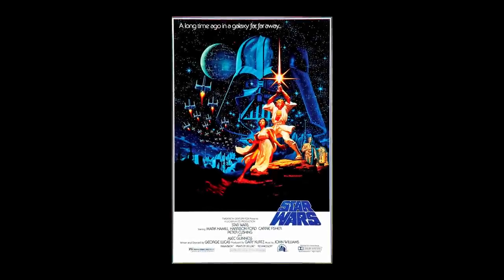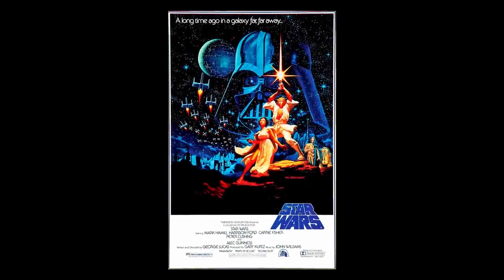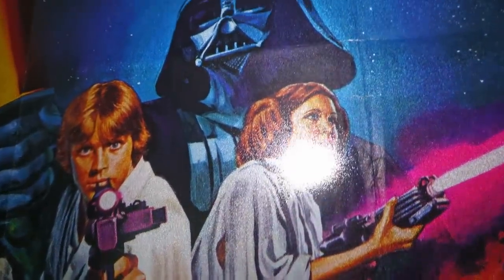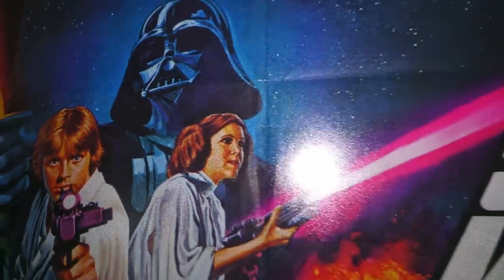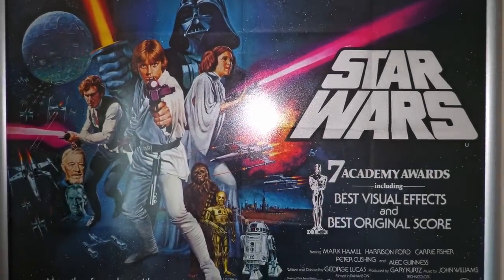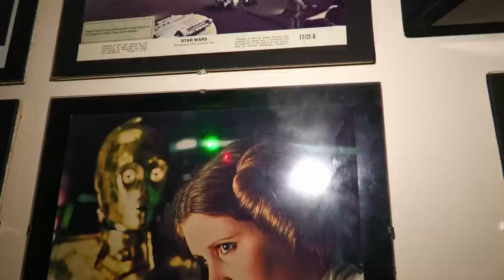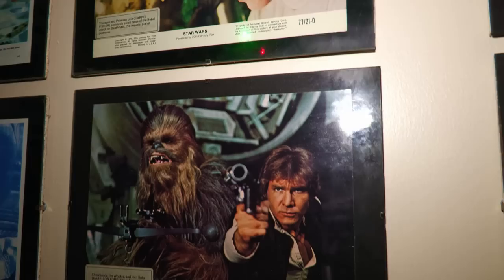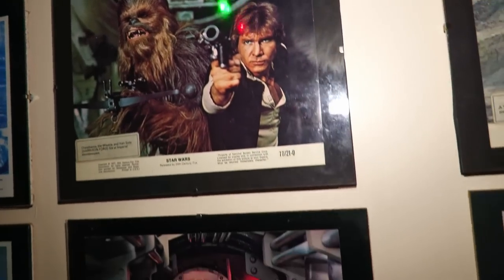Star Wars opened in the USA on May 27th 1977. It was shot anamorphic 35mm, but 70mm blow-ups were screened in eight of the premier cinemas. Such was its success that more 70mm prints were struck and distributed from July and throughout the rest of the year, actually replacing 35mm prints being screened in some of the venues up to that time.